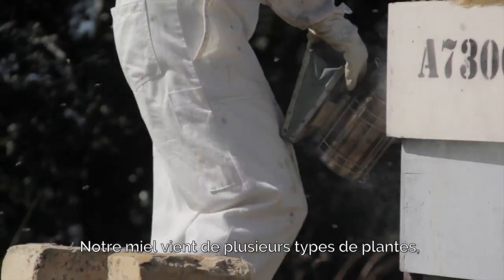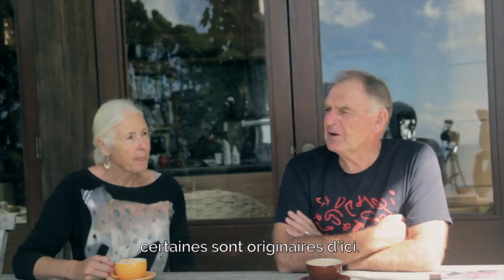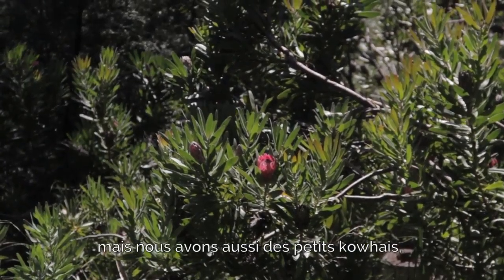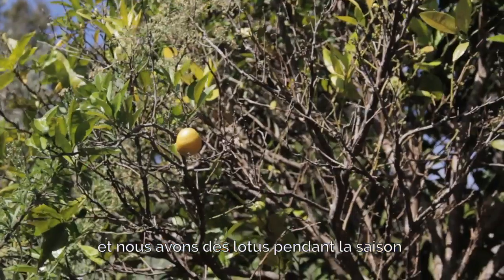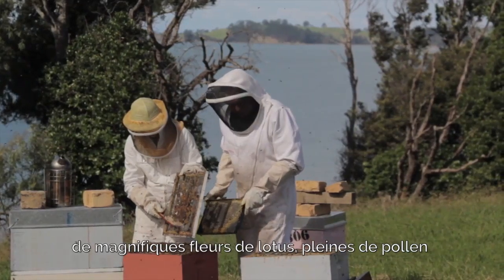Our honey comes from all different types of plants and flowers all over the farm. Some of it's native flowers. We've got pohutukawa in flower at different times of the year, and we've got the lotus — lotus plums are full and beautiful in the season, which is sort of February, March. Beautiful lotus blooms that are full of pollen.